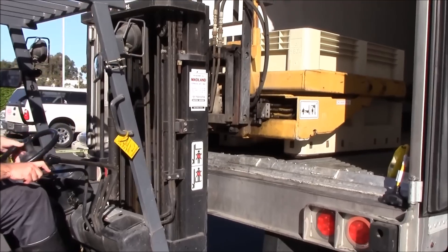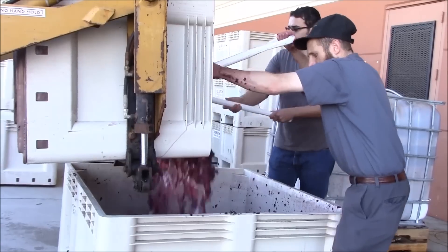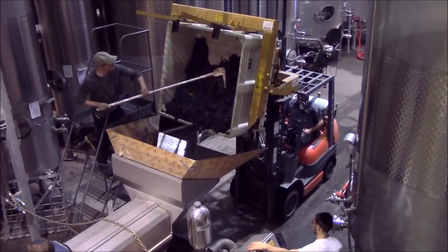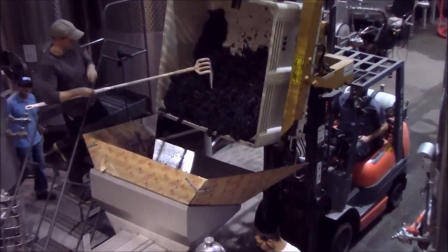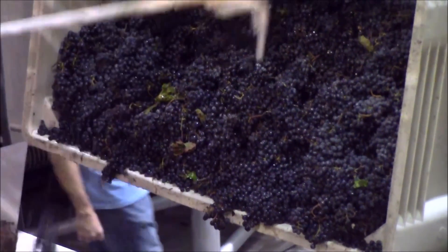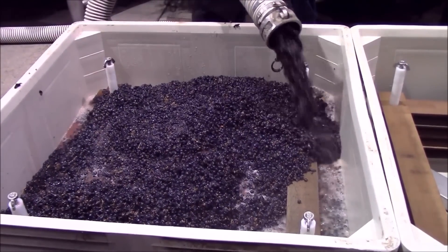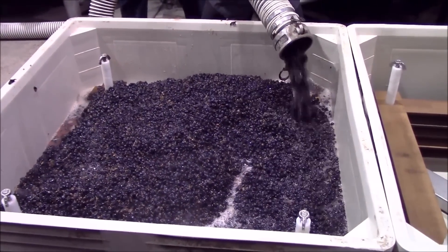The grape planted that we have — only after that process, usually even a year later, will we use the wine to make a quality wine. Then the process, once you bring the grapes in, you have the winemaking process, which is at a minimum of a year, to the higher-end wine which will be approximately three years, until you see them out on the shelves.